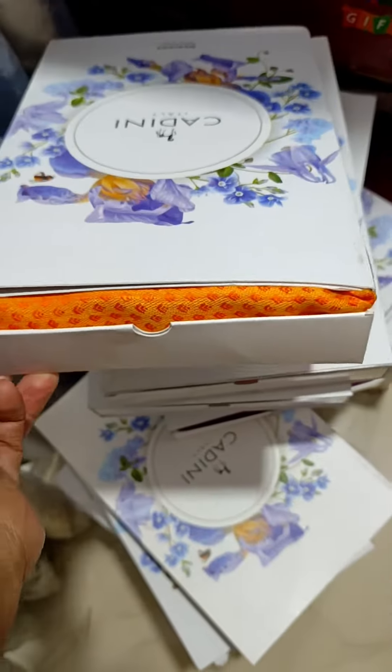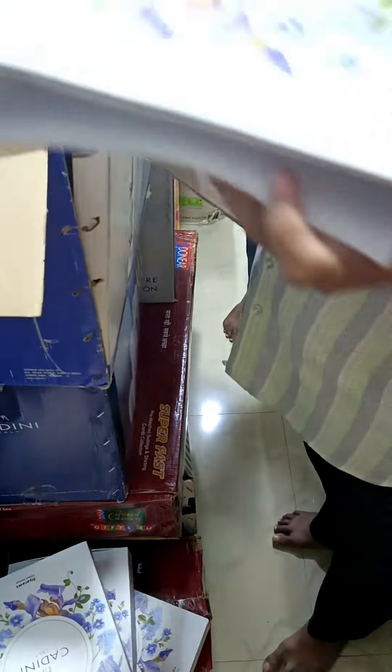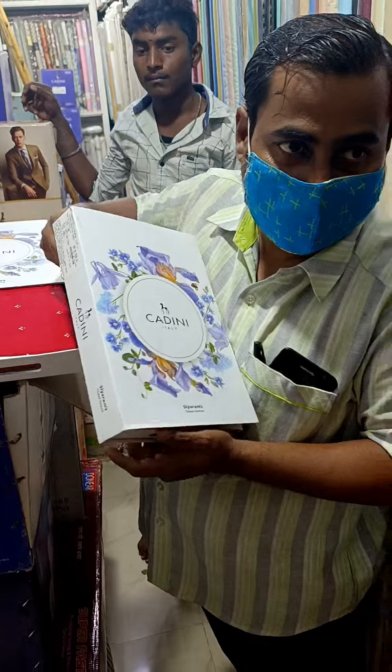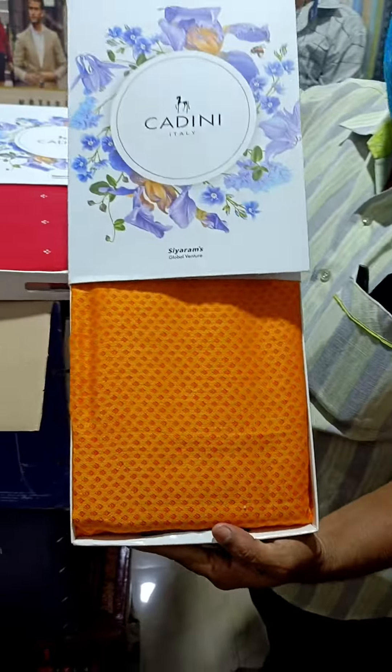This is in linen — it is in linen. It is in Neon Tariff. This is an exclusive collection. Cardini Italy usually doesn't have a standard color palette — this is exclusive to Cardini Italy only.